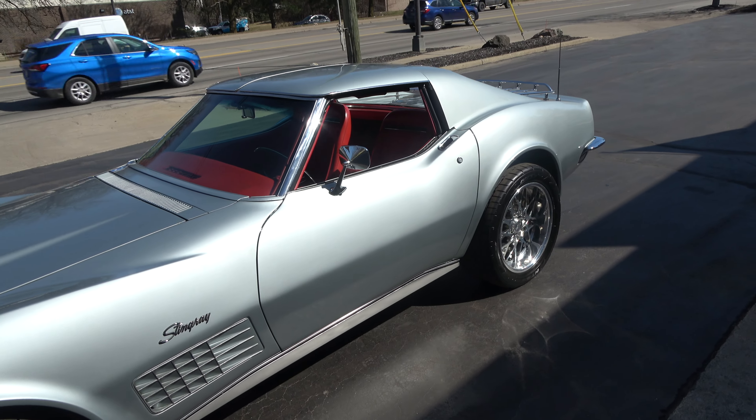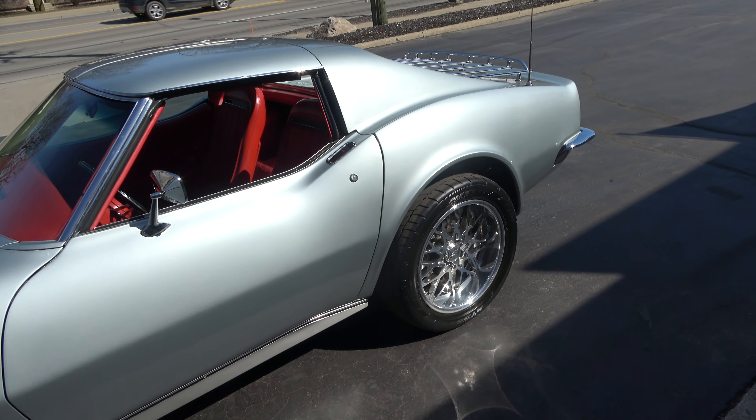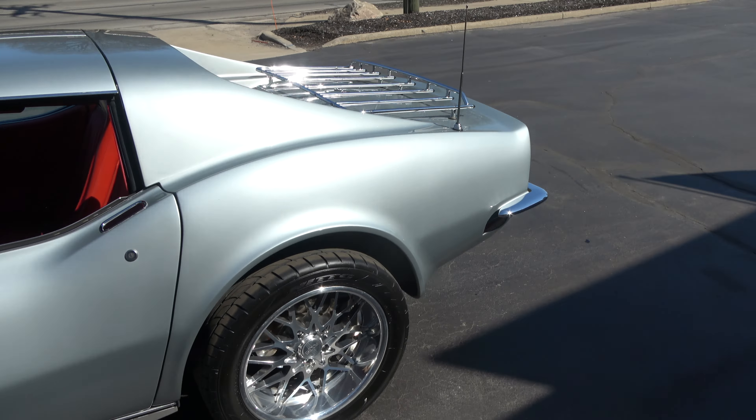Today I'm going to take a look at a gorgeous 1971 Chevrolet Corvette. This is a matching numbers LS5 454 car — really nicely done frame-off restoration, and there's a ton of documentation with this car.